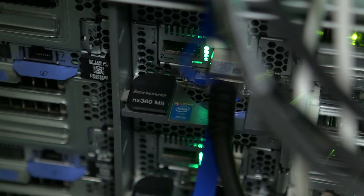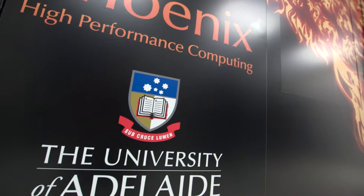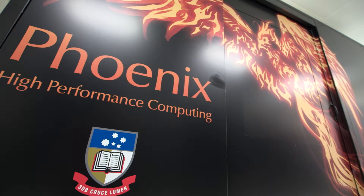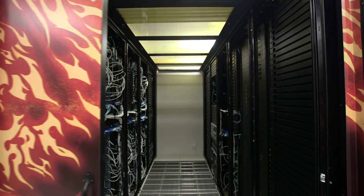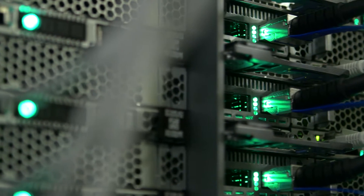Lenovo decided to get involved in this project because we knew we had the best capability out of any of the players in the market to be able to do so. We ultimately selected Lenovo because they came through with a package that would include both really good value — a lot of performance for the money — and they also contributed significant staff time. We were able to build the platform from unboxing to actually operational for researchers in just six weeks, which is extremely fast for a platform of this complexity.